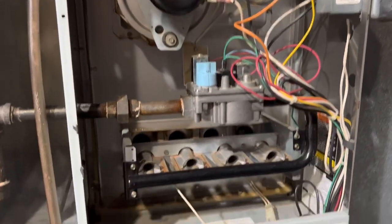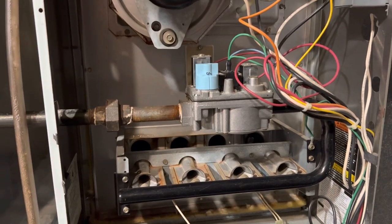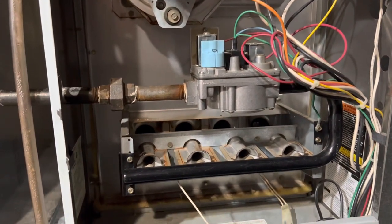Let me show you guys that it's working. I just turned down the temperature on the thermostat and now it's starting up.